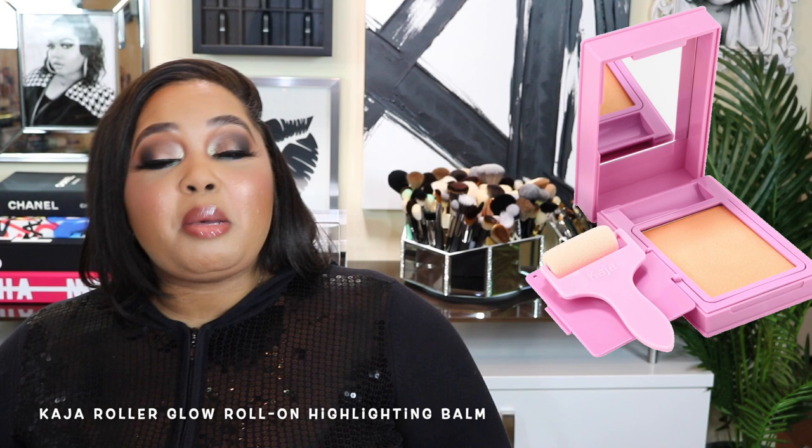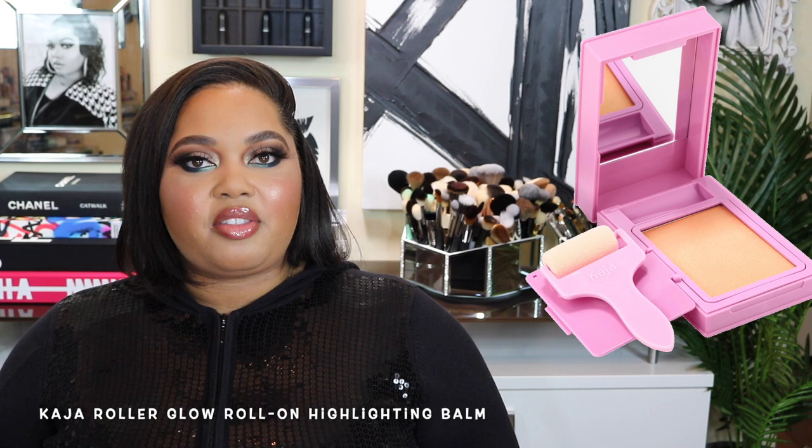Next I have some highlighters I skipped. Let's start with the Kaja Roller Glow Highlighter. We're rolling highlighter on our face like paint — like how you paint a wall. That was my reaction. I'm like, that is a conversation makeup piece if you've ever had one.